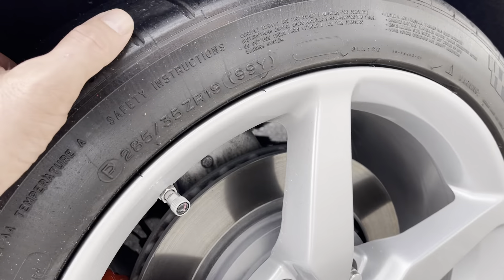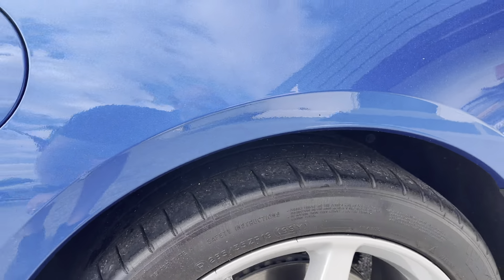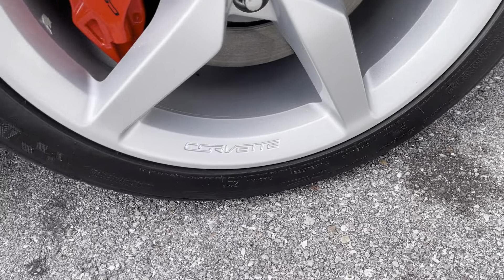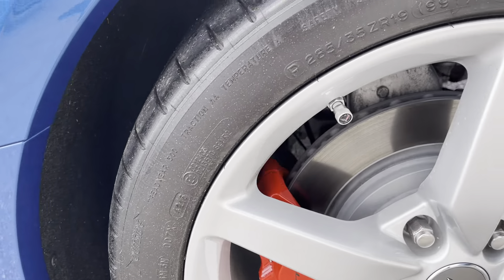The rear tires are sitting at about 50 to 60% tread depth, and there's no curb rash present on the driver's side rear wheel.